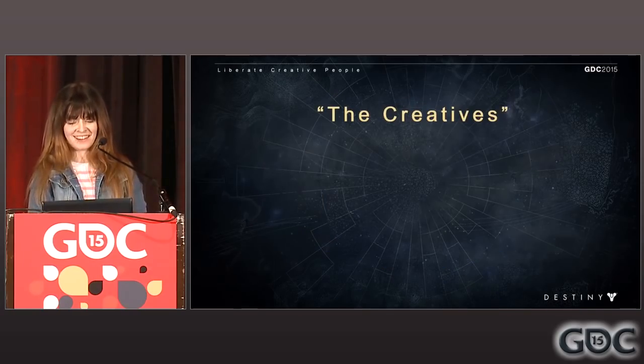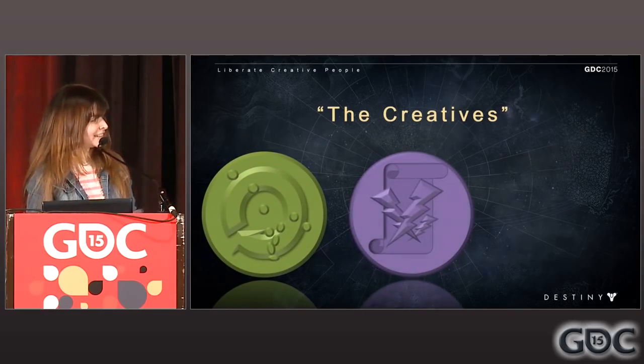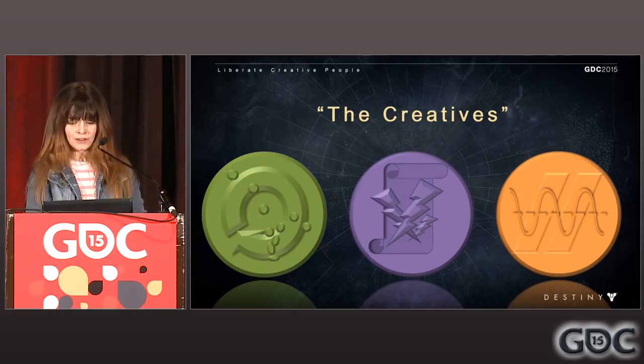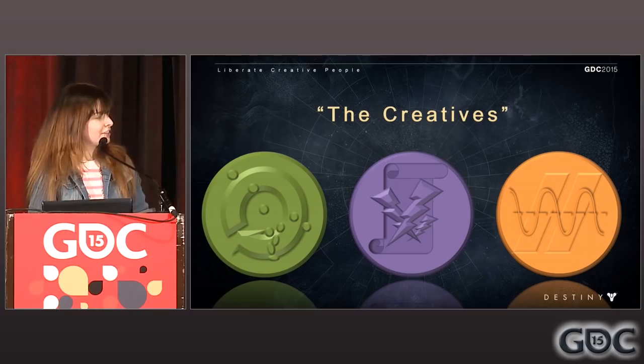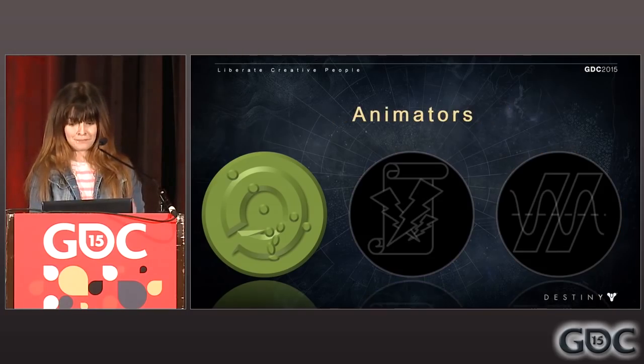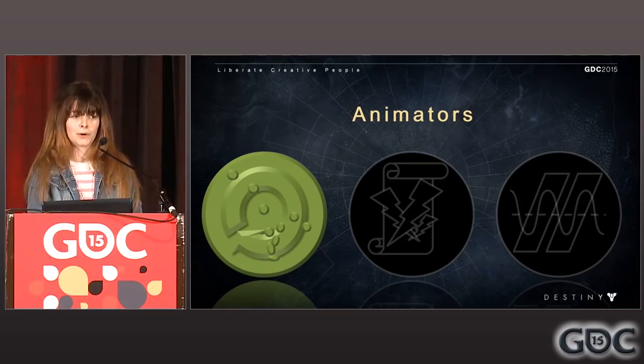Now let's elaborate on liberating creative people. In the case of the TDIA, I'm mainly talking about animators, designers, and animation engineers. Let's break down these people that I strive to liberate on a daily basis. We'll talk about animators and how I understand their priorities. They want readable silhouettes, clear communication to the player, and their stuff to not look broken in game — with a decent frame rate to show it all off.